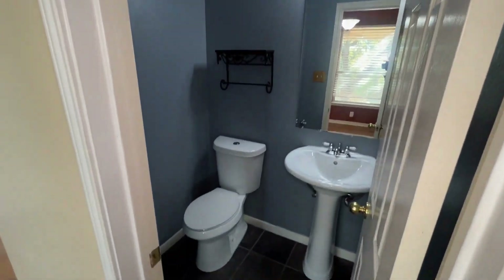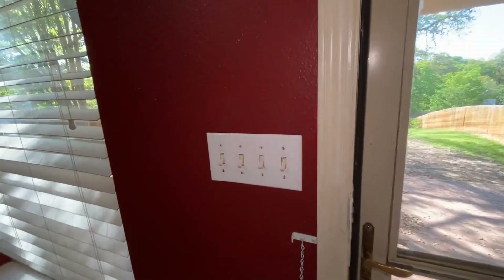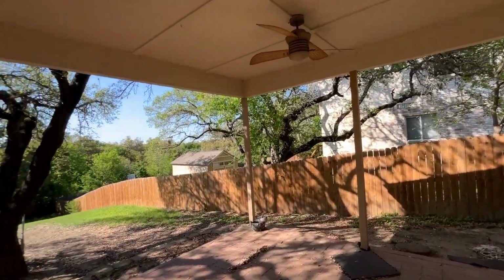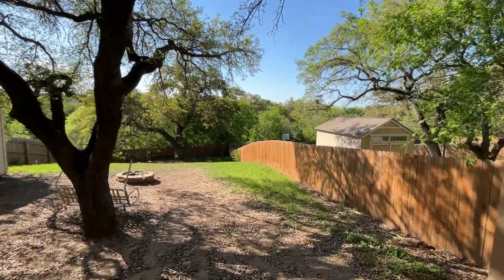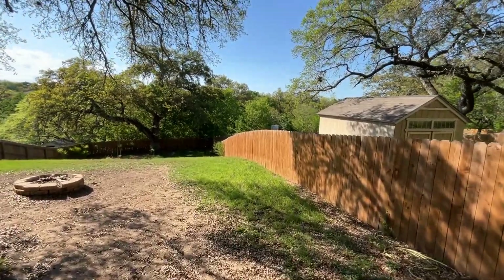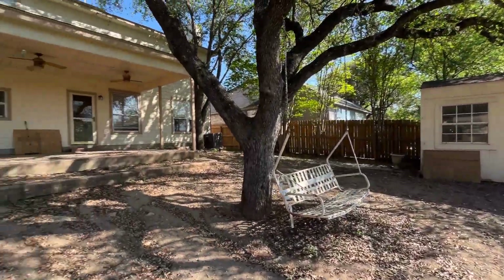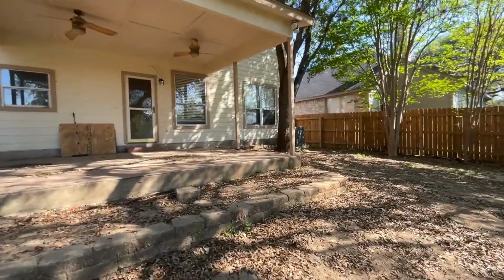From the breakfast nook and kitchen area it leads directly to the backyard — a very special backyard with a huge covered patio and a sizable yard. When you first walk out you've got this beautiful covered patio with mature trees as well as a shed for storage. The backyard travels all the way back to the back fence, and there are no neighbors behind you — instead you back up to a greenbelt with beautiful mature trees.